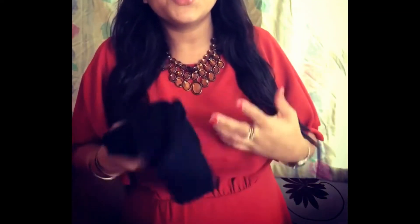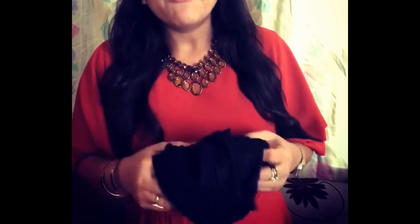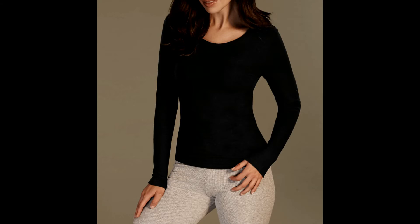The next thing I picked up is this Heatgen Plus thermal long sleeve top in black color — super soft layering with added warmth. It's a stretchable fabric that gives a comfortable fit and soft feel during winters. If you're planning to wear party wear, you can wear this inside underneath your dress, so you stay warm without compromising on style.